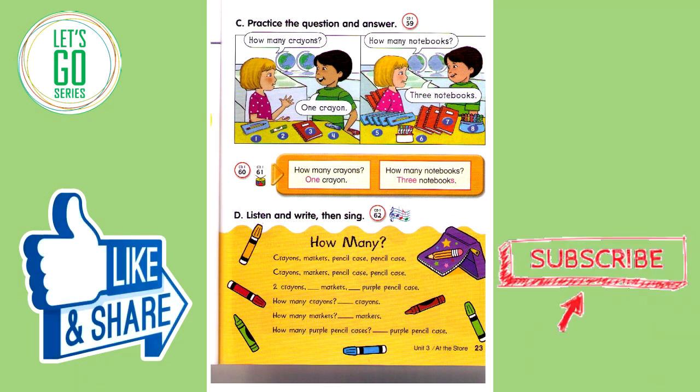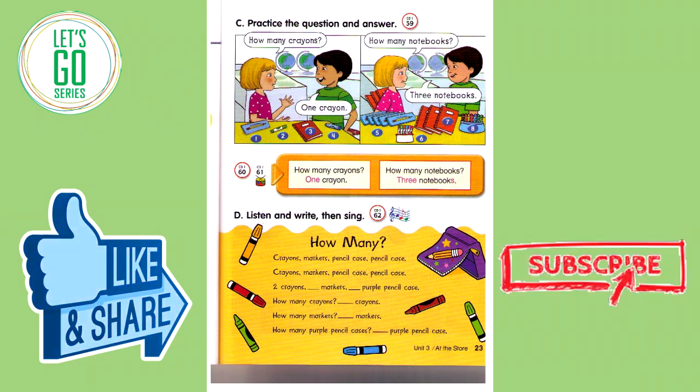Number seven: How many notebooks? Three notebooks. Number eight: How many crayons? Seven crayons.